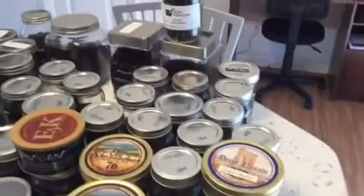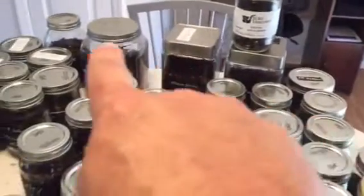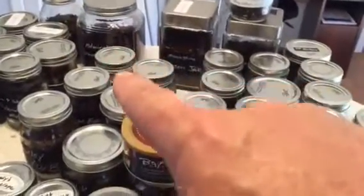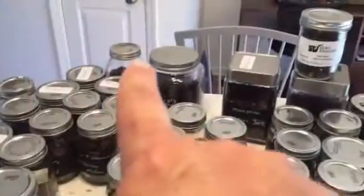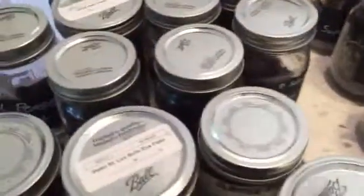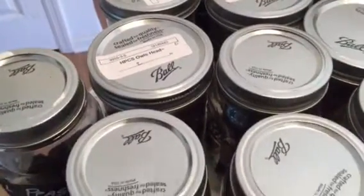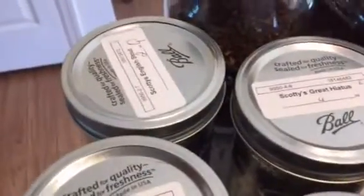That Moonshine is beside the Sleepy Hollow right there, and that is Admiral's Choice Vanilla Cavendish. Then that big jar right there is Sherman's March. You can see all these other different ones — I don't really want to go through all of them. There's some Bullseye Flake, some Scotties English Stout which you all know I really like, and some great Hiatus from Scotties.